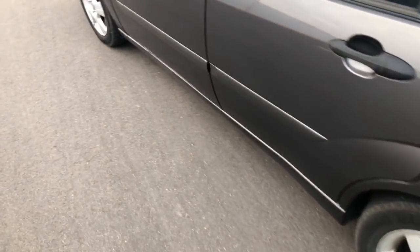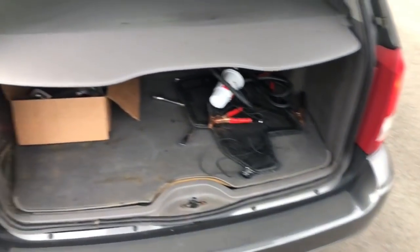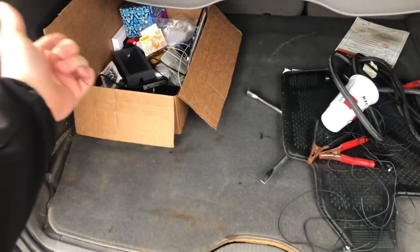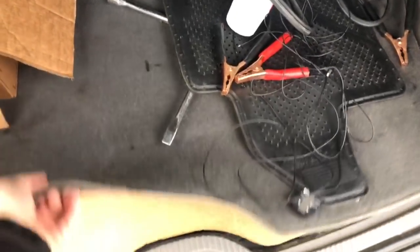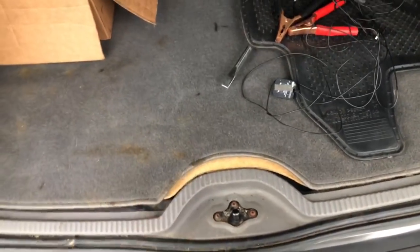One of the tail lights is out — I'll get to that when it warms up. In the trunk I still have a lot of things I've yet to move over from the Buick that I threw in a box. I do have a full-size spare under the trunk floor as well, which I took from my old car. That's pretty nice to have.